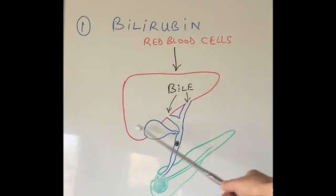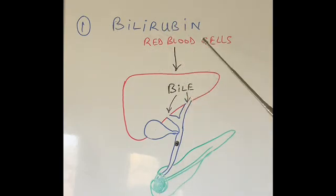So that is the liver I've drawn. These are the bile ducts coming out, that's the gallbladder, and this is the pancreas. Looking at the type of bilirubin in the blood test — which type is very high — can tell us a lot.